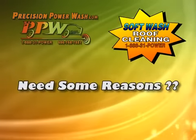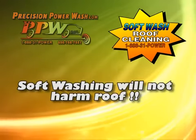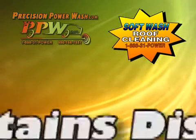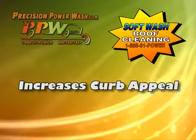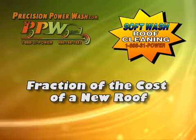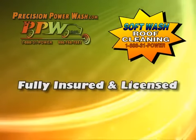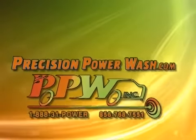Need some reasons to have your roof cleaned with the Precision soft wash cleaning method? Soft washing will not harm or damage the granules on the roof shingle. It extends the lifespan of the roof. Black stains disappear. A clean roof increases curb appeal. Precision Power Wash's soft wash roof cleaning method is a fraction of the cost of a new roof. Lower utility bills. We are fully insured and licensed. Precision Power Wash — working towards cleaning your environment.